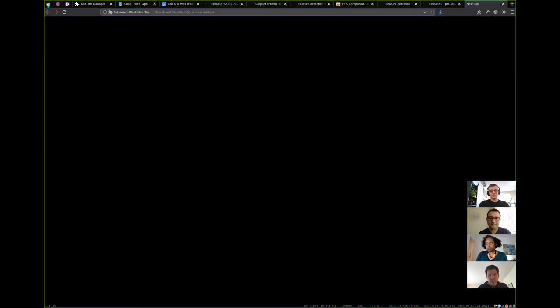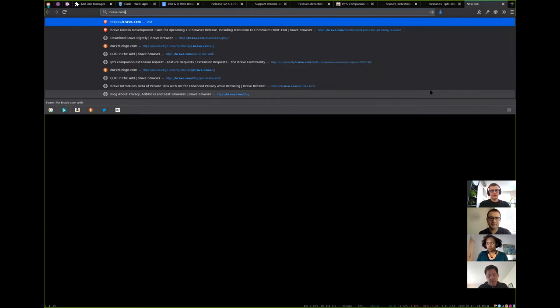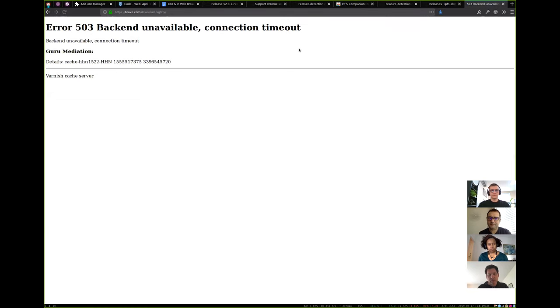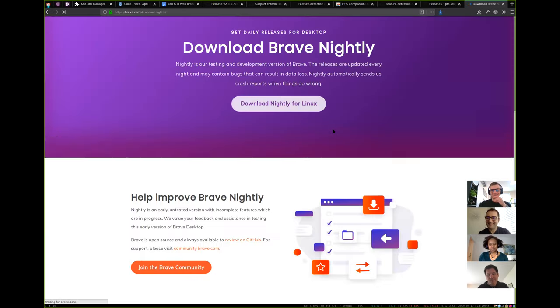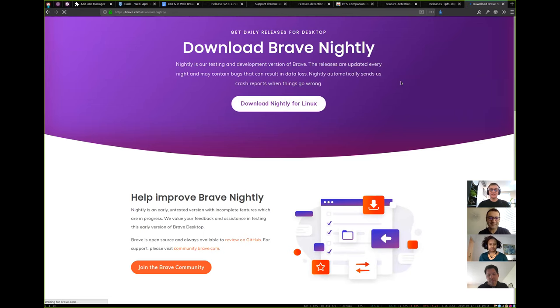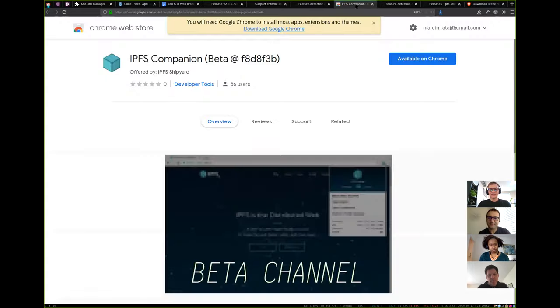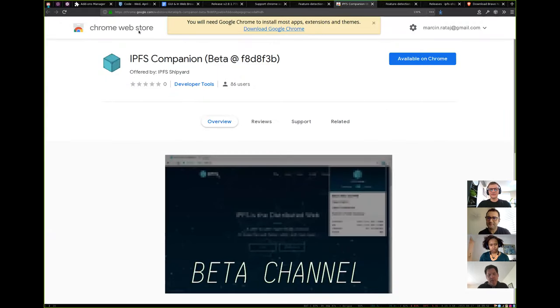The goal is for people to just install Brave Nightly, then install IPFS Companion Beta from the Chrome Web Store, and be able to use it. Hopefully next week. Sorry that it's not very visual — I just wanted to share why this beta is important.